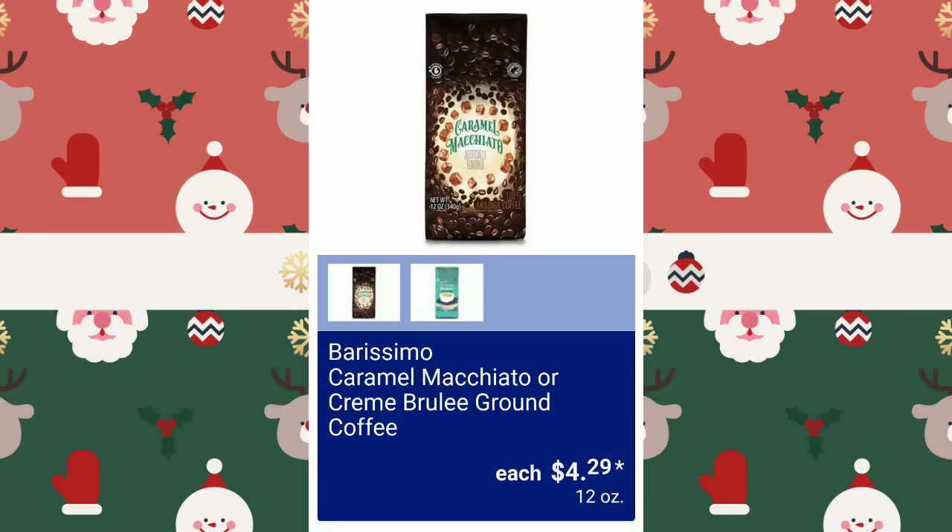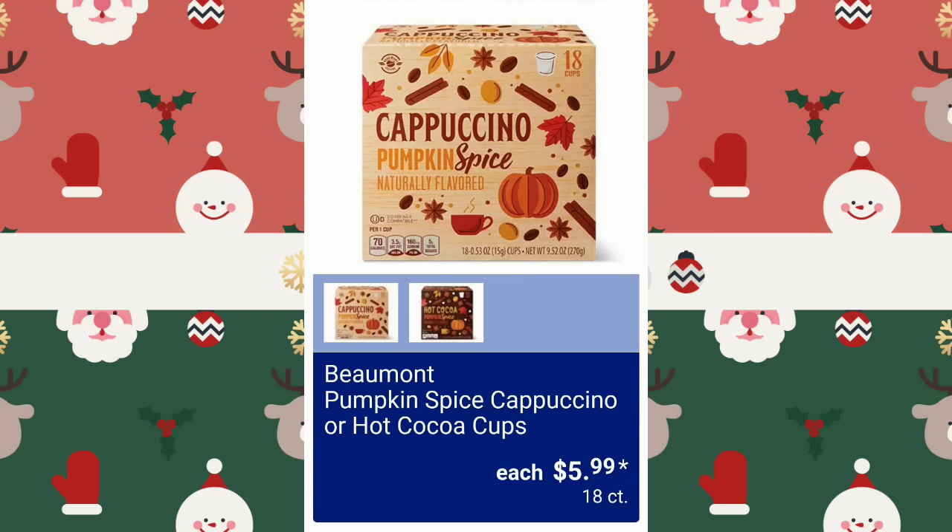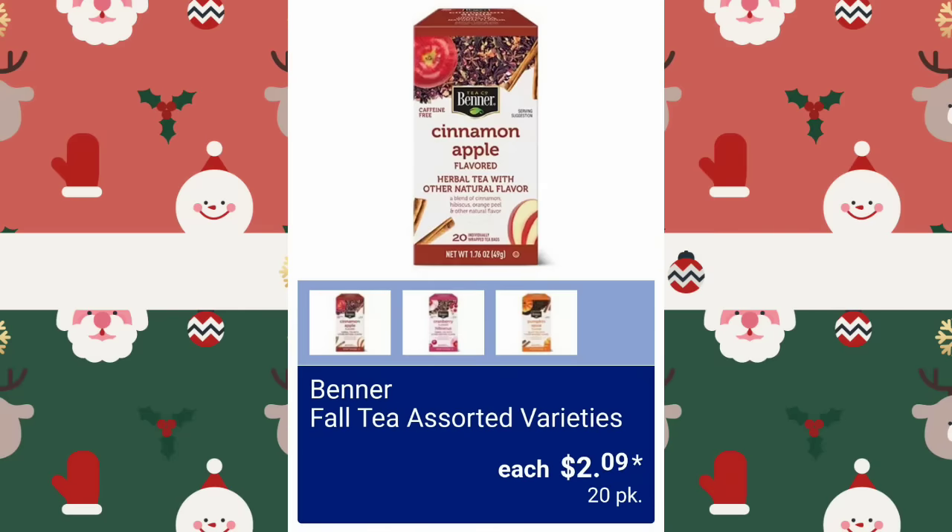Caramel Macchiato or Creme Brulee Ground Coffee, $4.29. High Voltage Coffee, $4.99 — I cannot have coffee; I have tachycardia, I would have a nervous breakdown. They have Pumpkin Spice, Cappuccino, or Hot Cocoa Cups, $5.99 for an 18-count. Fall Tea Assorted Varieties, $2.09 — and there are 20 bags in there for that price, which is such a good deal.